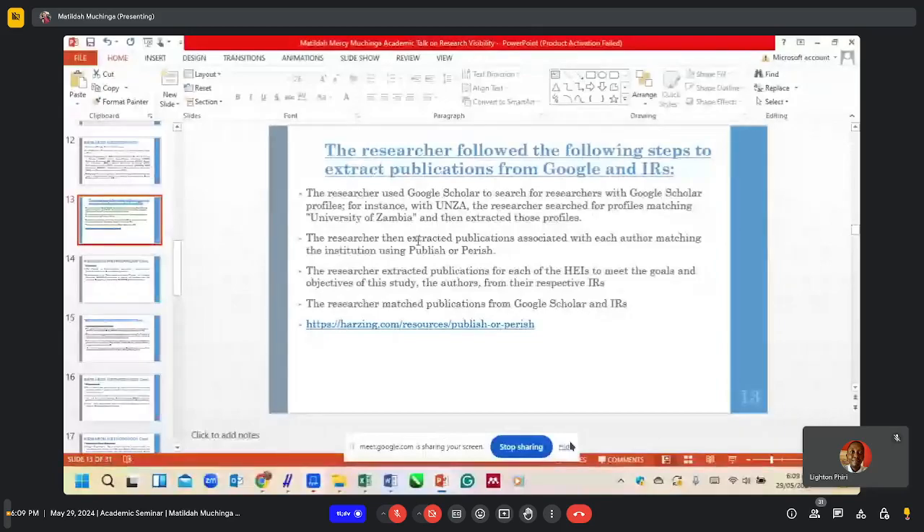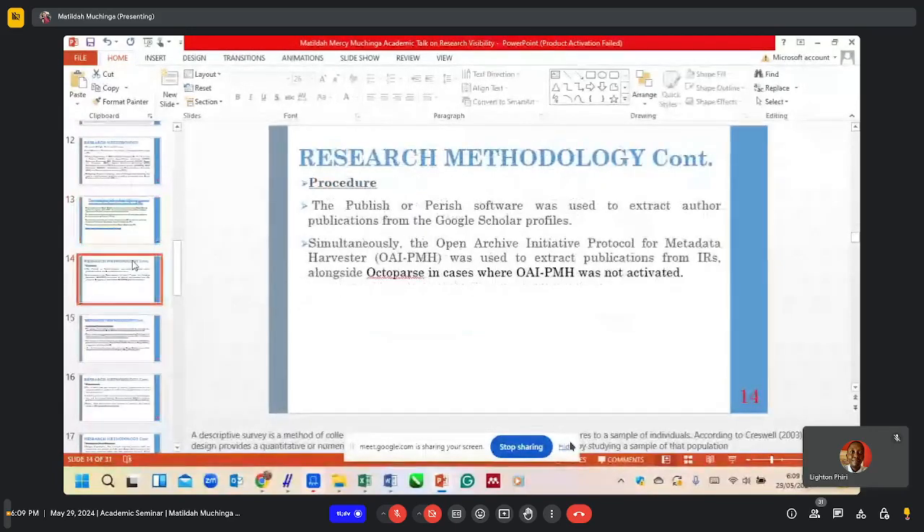For extracting publications from Google Scholar, we used Publish or Perish, which gave us a list of all academic members of staff with the number of their publications archived on Google Scholar. Simultaneously, the Open Archives Initiative Protocol for Metadata Harvesting (OAI-PMH) was used to extract publications from IRs, alongside Octopass. At the time of this study, only the University of Zambia had activated the OAI-PMH protocol. For other institutions that had not activated this protocol, we used Octopass to extract these publications.